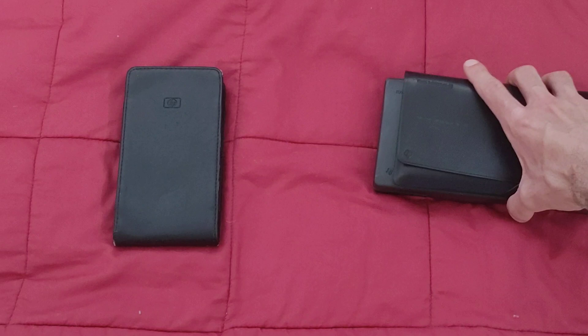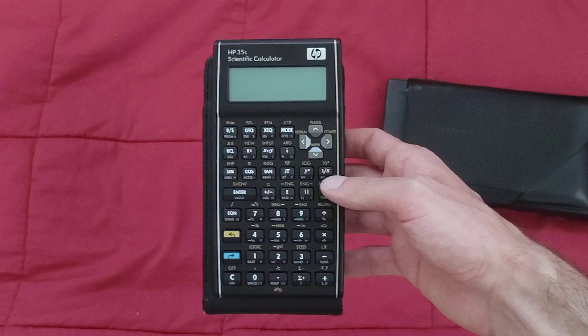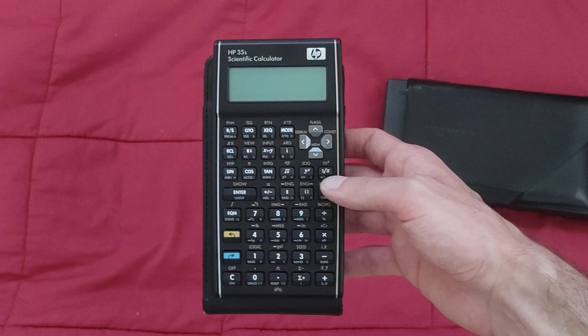I also have a $35 RPN calculator I got that many people complain about — it has a few bugs, but it's good for what I do. The HP 35S. This also has an 8-bit processor as opposed to a 4-bit one, a really nice two-line display, and excellent clicky HP key feel.